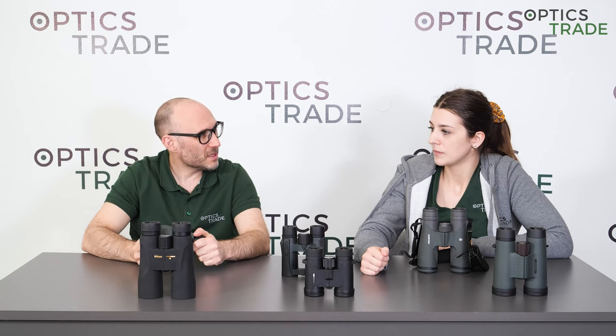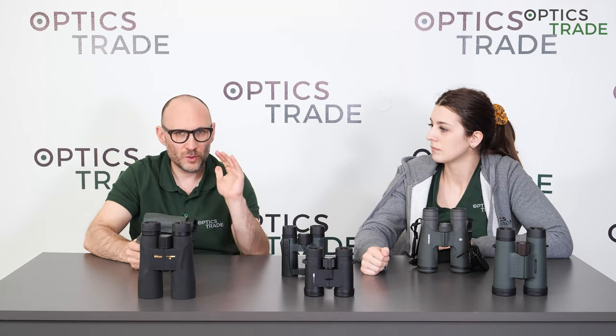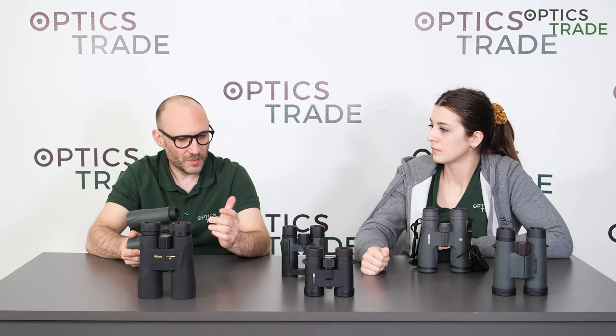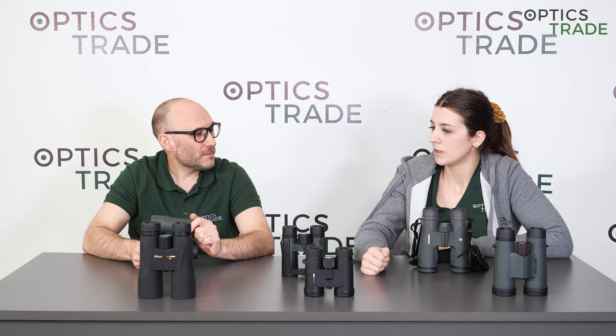Fujinon follows the same story — 500 euros and up is made in Japan, and those priced lower are outsourced. And Pentax is the same as well.